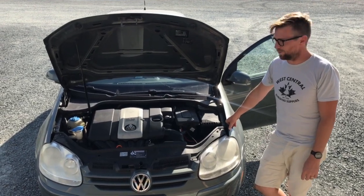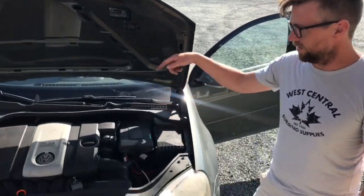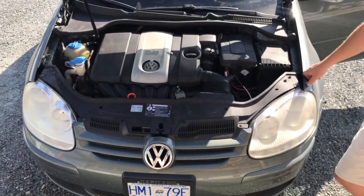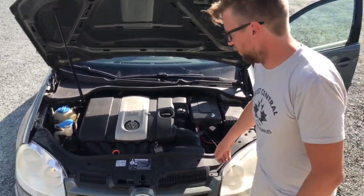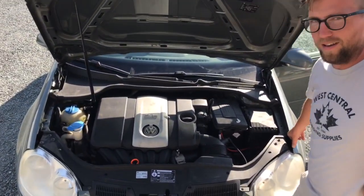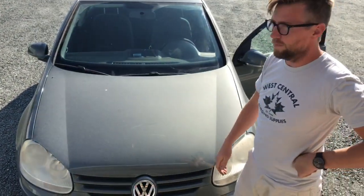Today we're going to check the power steering fluid level on this 2007 Volkswagen Rabbit with the 2.5 motor. What you want to do is pop the hood — but actually just close it, because there is no power steering fluid reservoir. It's all electric, so you're wasting your time looking. Take it to a shop and get it fixed.